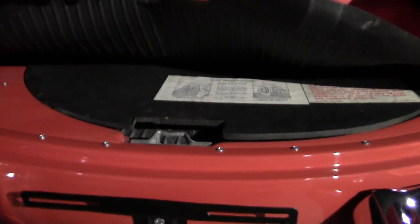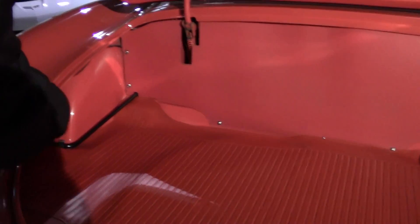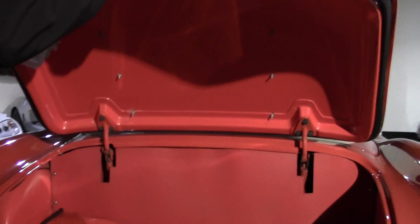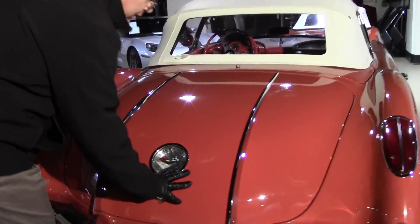We do have the spare tire and the spare tire carrier, with the jack handle and jack located where the tire is. Everything in the shape you would expect it to be in.